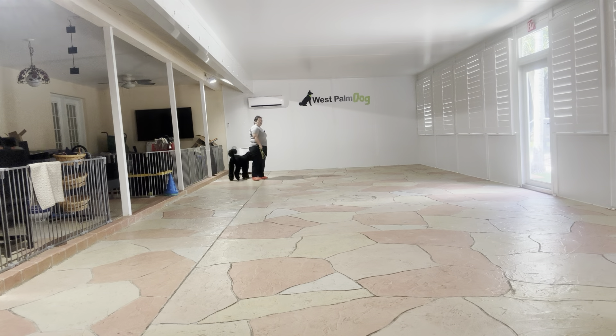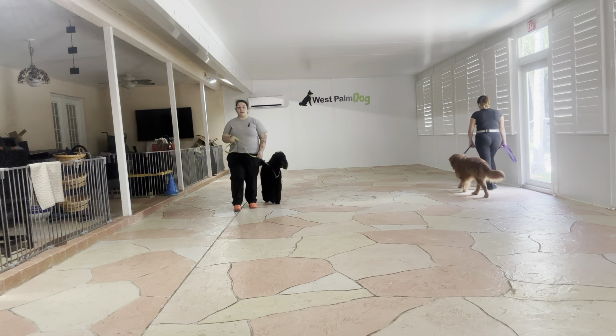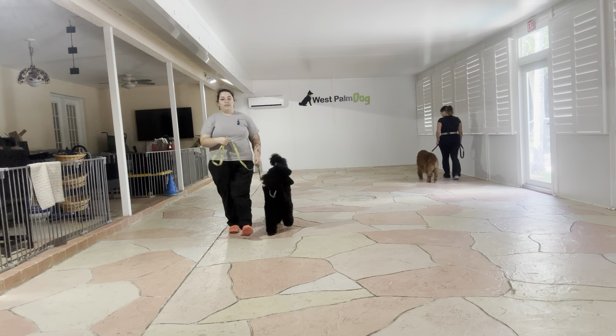Right off the bat you can see both dogs have really nice pacing. You can see Shanti definitely notices Copper — she's looking at him a lot — but the big thing is that she doesn't stop the walk to get distracted.